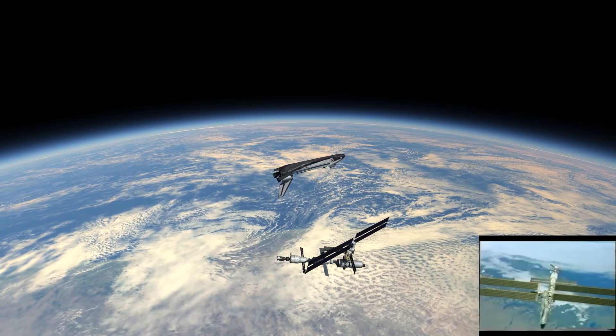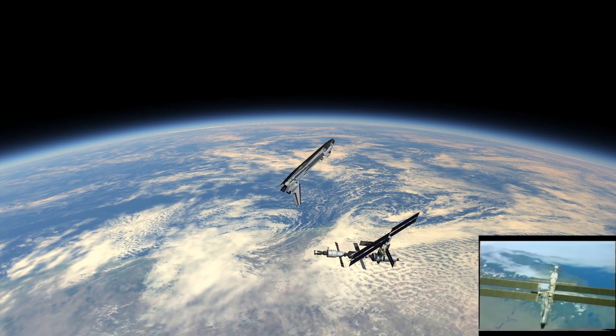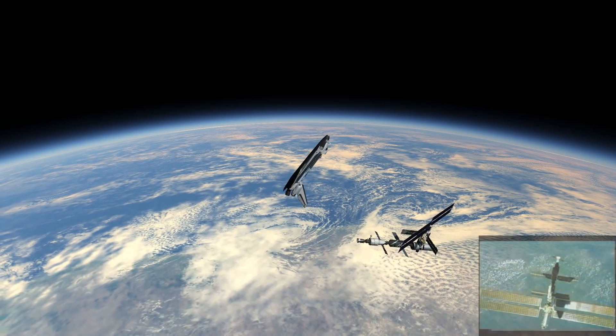Great shot as we came over South America and the Andes here.